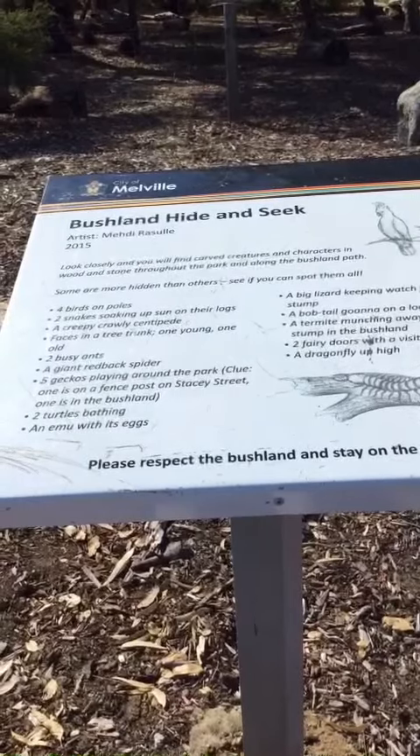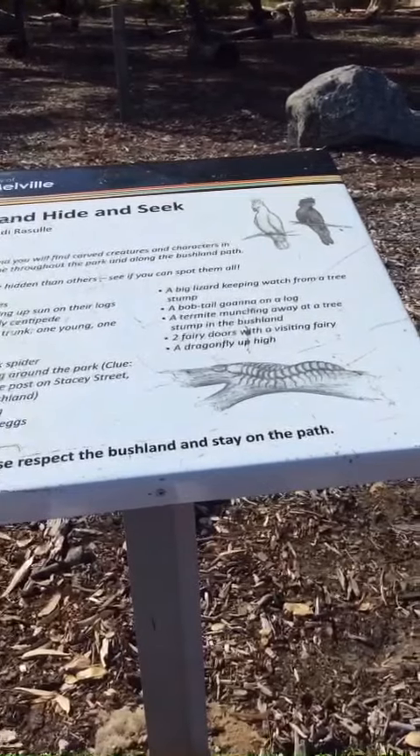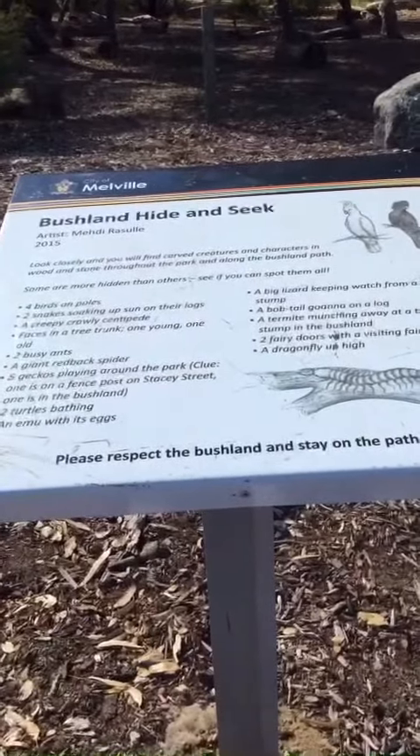Four birds on a pole, two snakes, creepy crawly faces and a tree trunk. We're going to see if we can find the bushland hide and seek.